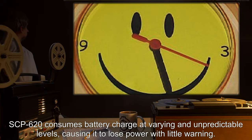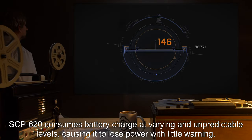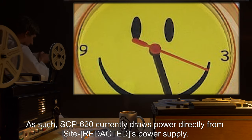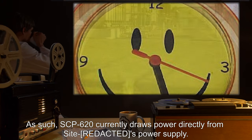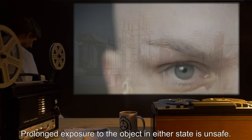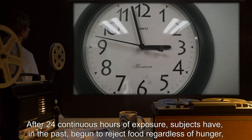SCP-620 consumes battery charge at varying and unpredictable levels, causing it to lose power with little warning. As such, SCP-620 currently draws power directly from the site power supply. Prolonged exposure to the object in either state is unsafe.